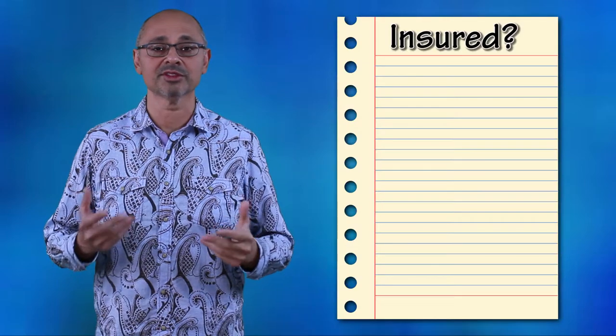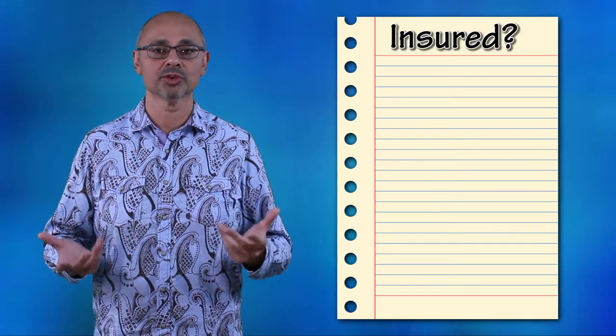Today, we're going to talk about some recent changes that have created essentially three categories of mortgages. They are insured, insurable, and uninsurable. Let's start with the first, which would be the insured mortgages.